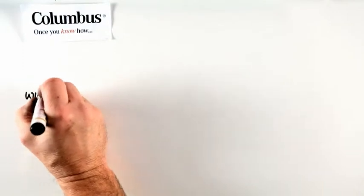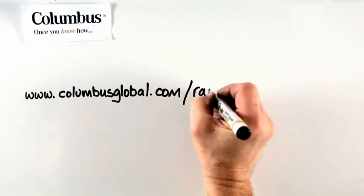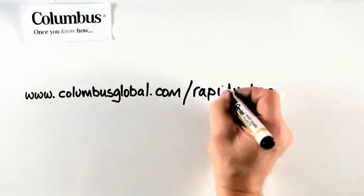For further information about Columbus Rapid Value, please visit our website at www.columbusglobal.com/rapidvalue.